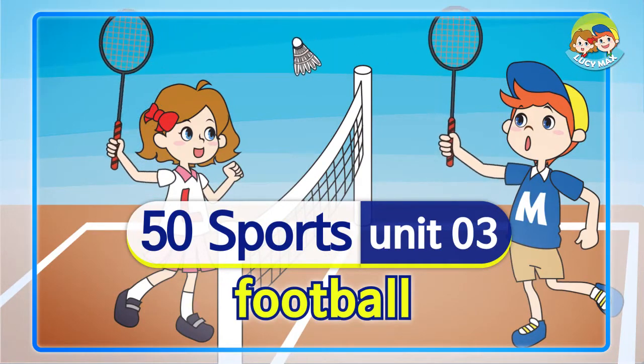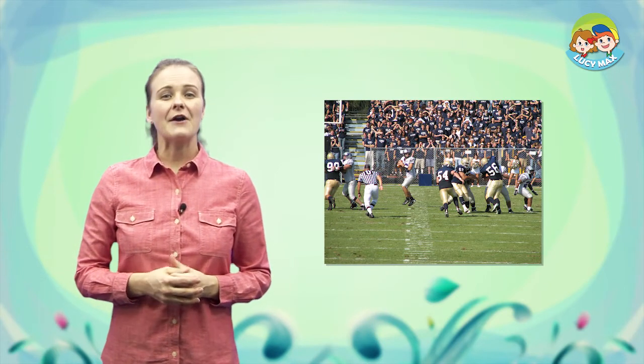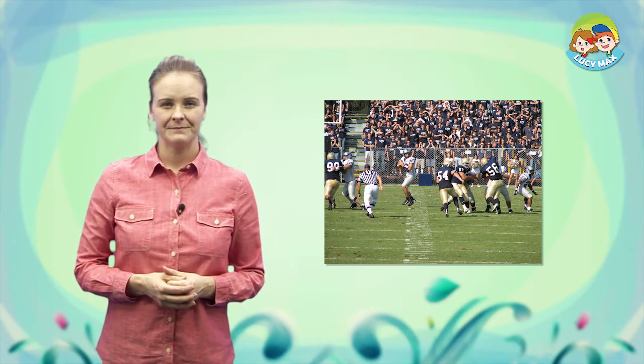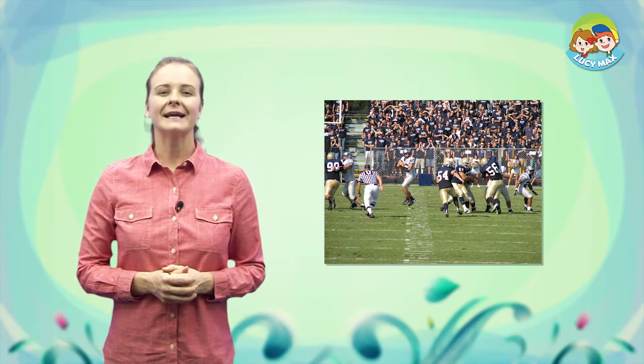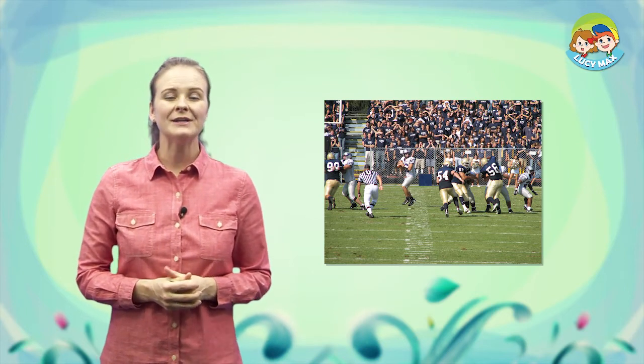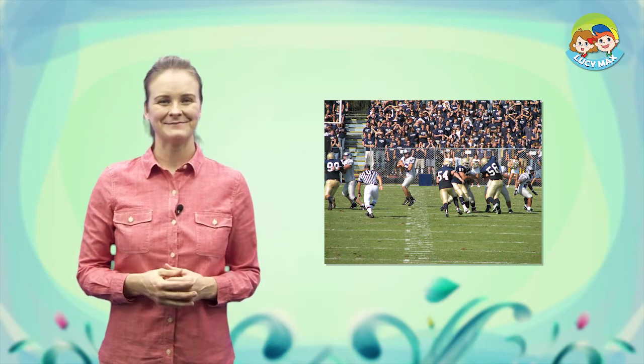Hello everyone, how are you today? It's good to see you again. Today's sport is football. Look at the picture — two teams are on the field. A player in a white uniform has the ball. He will throw the ball to his teammate. All the players wear helmets.